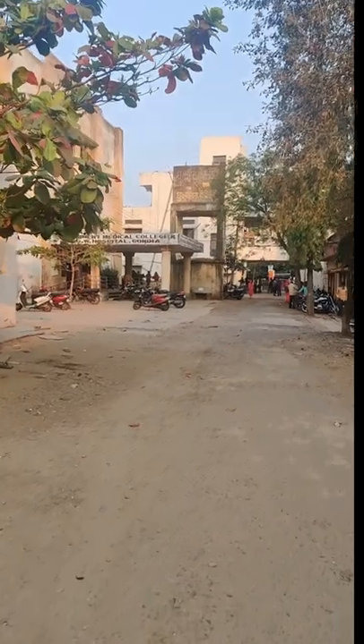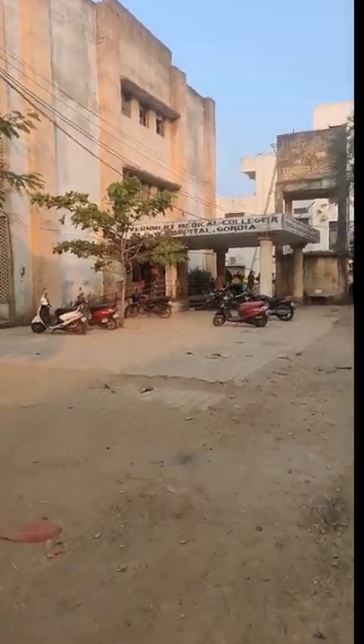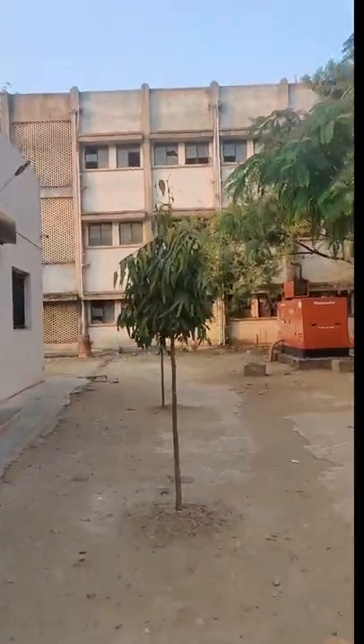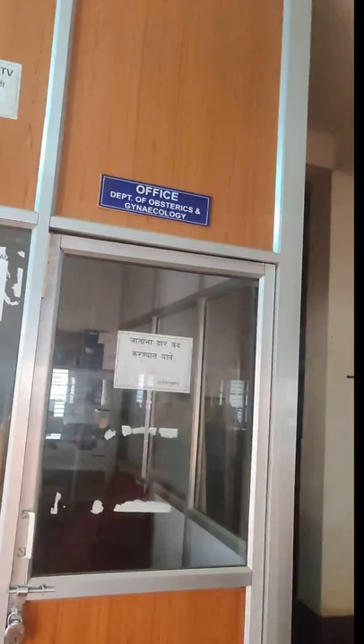And this building that we're coming to now is the main college building — this is the most fun one yet. Let's go inside. Here is the office or Department of Obstetrics and Gynecology. And then we tried to sneak into the campus — that is the Department of Anatomy. Nobody really stopped us. We just went ahead and saw everything. And now here is some footage of us sneaking around.